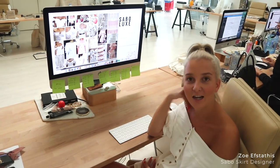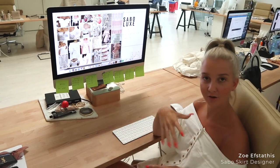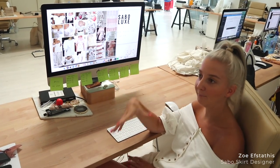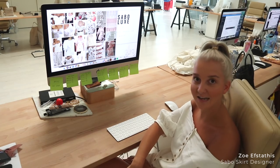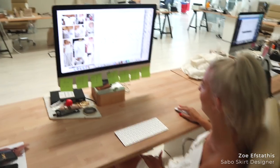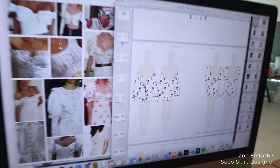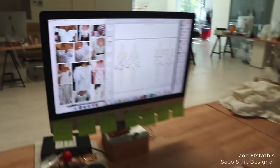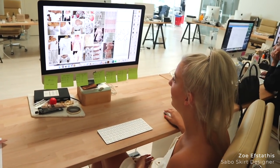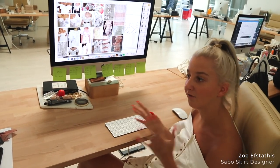For every Luxe collection, it kind of just starts with like one piece that we move forward and create a mood board around, and build it from the one piece we've already got sampled. In this case, it was a dress that looked a bit like this. The print was done by our graphic designer Darcy, and then we built on that and created a kind of vibe for the whole collection.